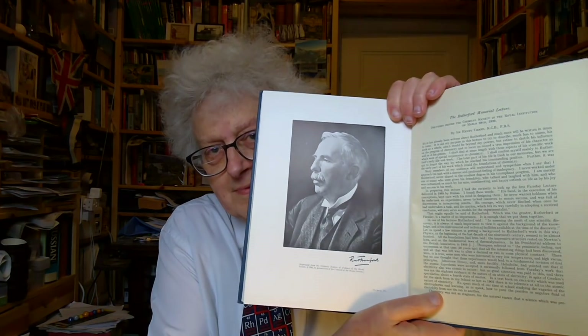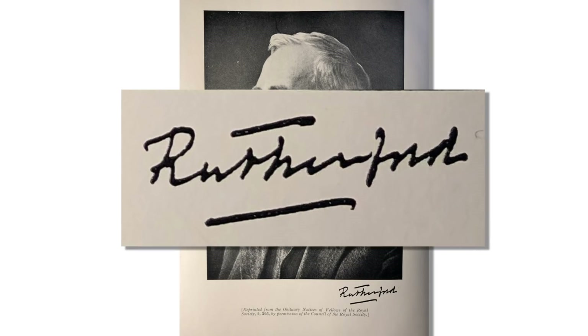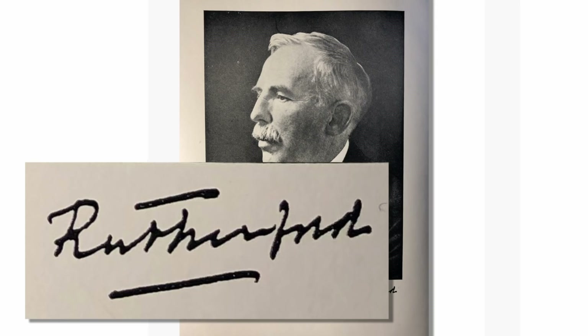I also found in another room this book here, which has a photo of Rutherford with his signature — though this is a printed signature. What's interesting is by the time he got this signature, he'd become a lord. So he wrote Rutherford without an E, because there's a convention in the UK that people who are lords — all men who are lords — sign just their title, Rutherford, because he was Lord Rutherford, without a first name.